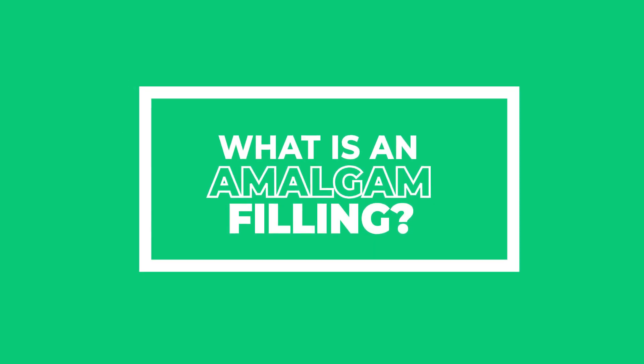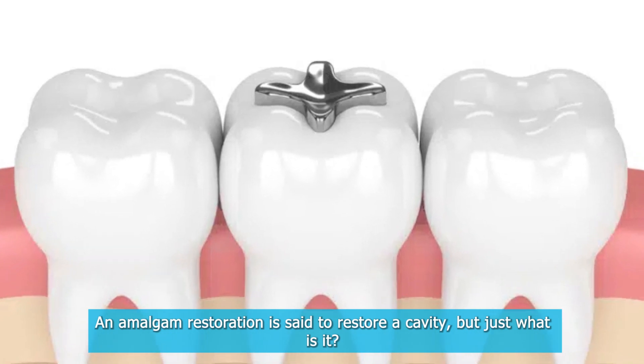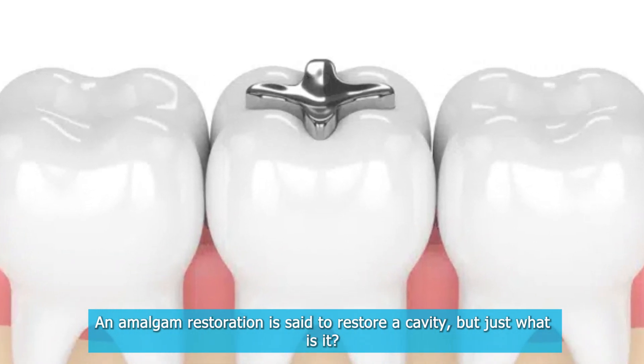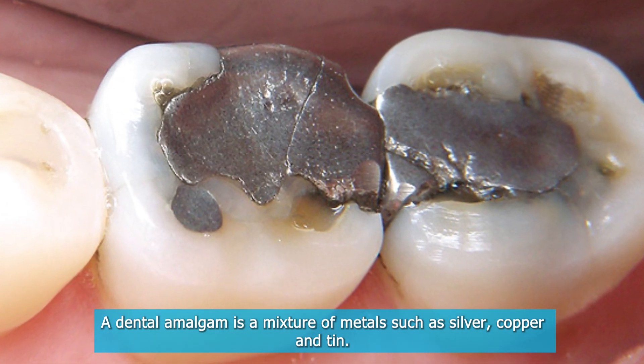What is an amalgam filling? An amalgam restoration is said to restore a cavity, but just what is it? A dental amalgam is a mixture of metals such as silver, copper, and tin.